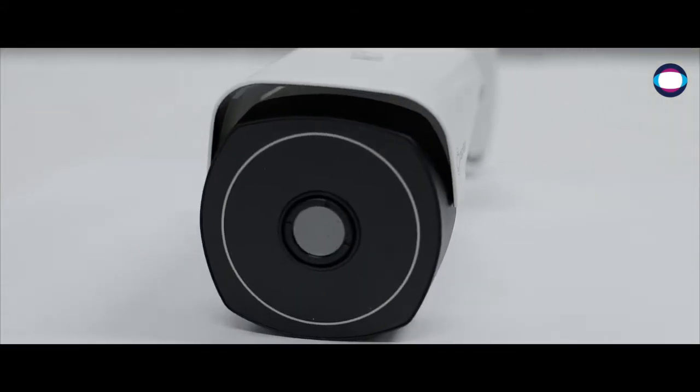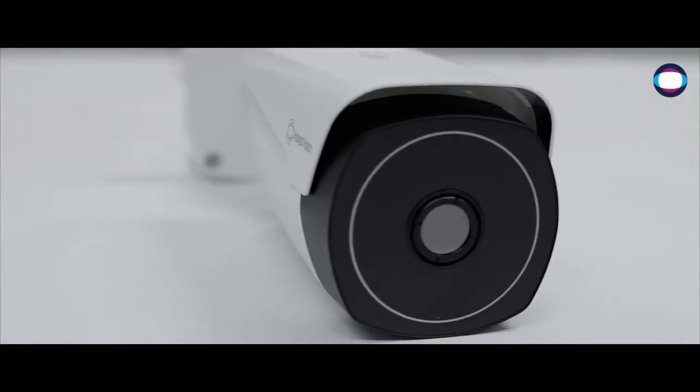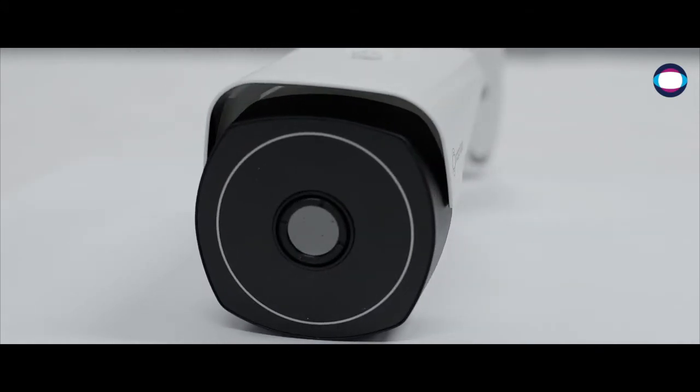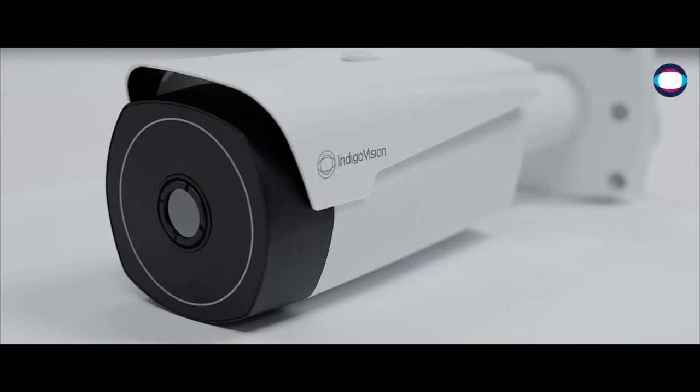The BX Thermal Camera, with an uncooled thermal sensor and a thermalised focus-free lens, provides an all-in-one intelligence-driven solution for extreme outdoor thermal security.